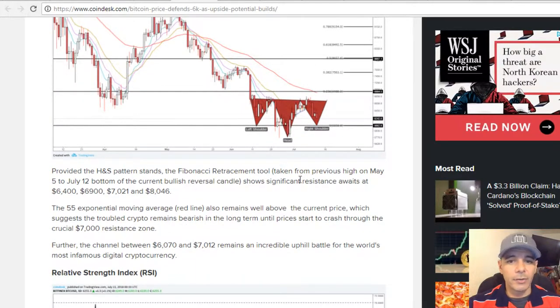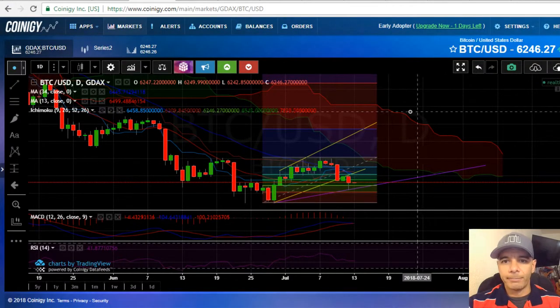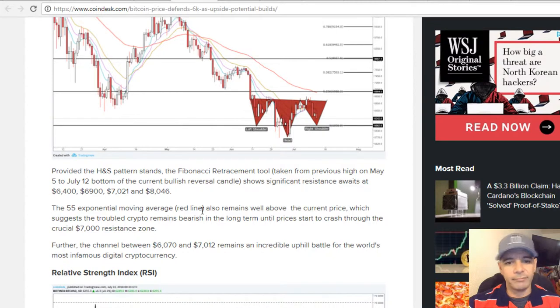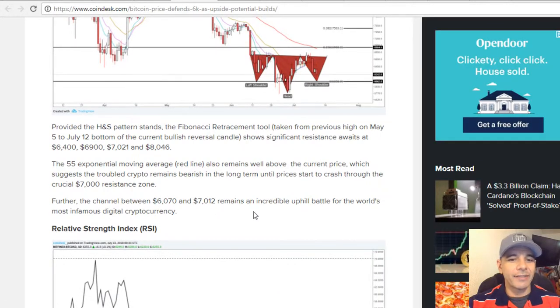What this analyst is saying is: from May 5th to July 12th, the bottom of the current bullish reversal shows significant resistance awaits at $6,400, $6,900, $7,000, and $8,000. Looking through the Ichimoku cloud and other analysis, it says the same thing — it's got to go up to $8,000 or $7,600. Whatever he got to using Bollinger bands, waves, or other tools corresponds with the way I'm doing things as well.